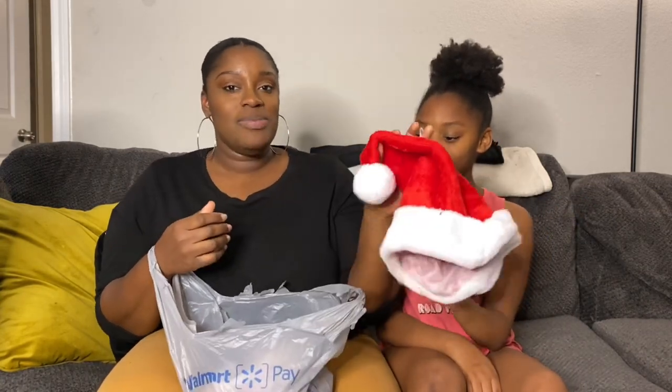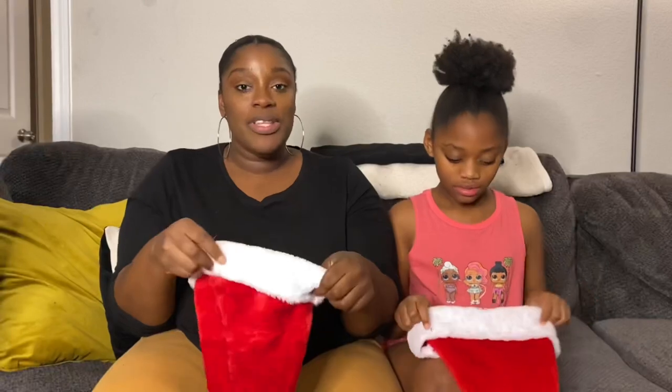First, we're going to grab the stuff that we got from Walmart. So in this bag, we have our Christmas hats. I think we're going to put these on now so we can wear them for the rest of the video. I don't know how it looks.